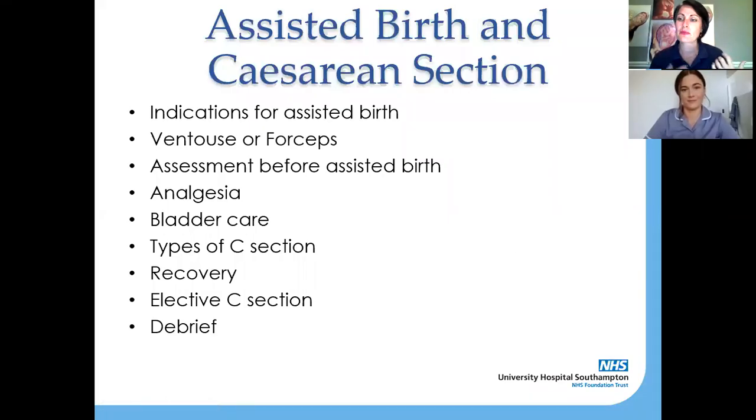Today we're going to be talking about why it might be that you need an assisted birth — and by assisted birth we mean a ventouse or a forceps birth. We're going to talk about the assessment before that happens, analgesia, bladder care, and then we're going to go on to caesarean section and talk about the different kinds. We'll then talk about recovery and your first 24 hours after a caesarean section, elective caesarean section, and the debrief process and birth afterthoughts.